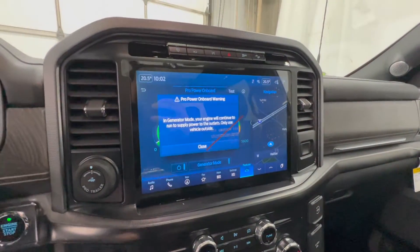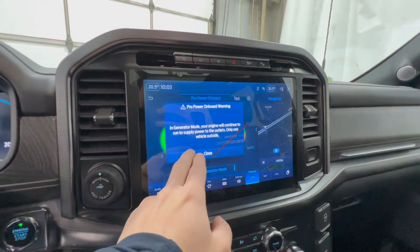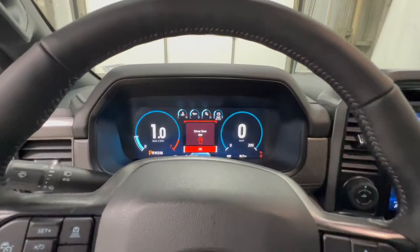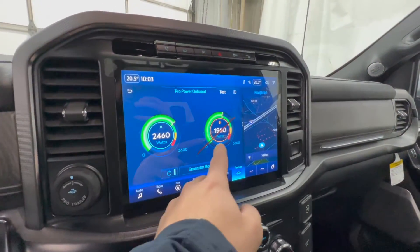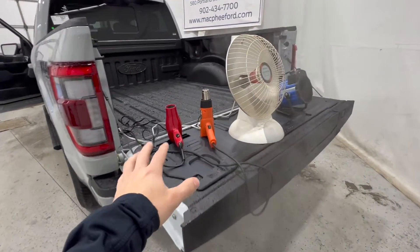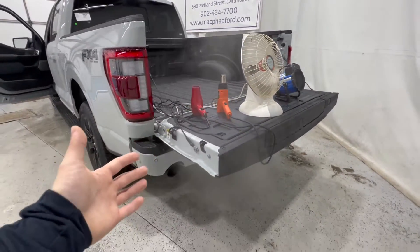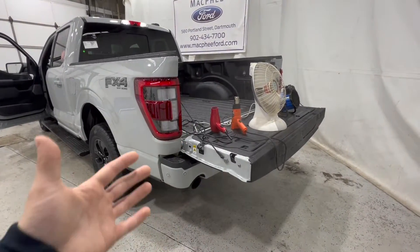We'll click generator mode. In generator mode, the engine will continue to run to supply power to the outlets — use outside. We do have our door cracked open. The engine just clicked on. You'll see we are using 2,500 watts on circuit A and about 2,000 watts on circuit B. We do have our heat gun as well as our hairdryer running, as well as the two space heaters. The engine is running to supply power to that hybrid battery. We'll let this run for an hour and see how it goes.